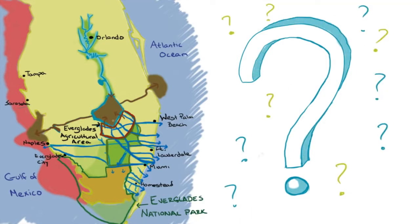So why can't we just clean all of this extra water and send it south to where it belongs? Well, we've been trying. What we need is a place to store this extra water south of Lake Okeechobee, so that it can be cleaned and then used for both drinking water and for Everglades restoration.